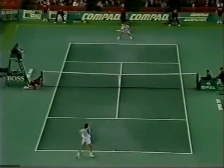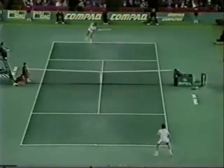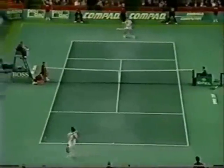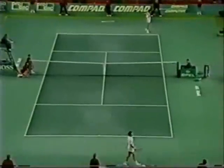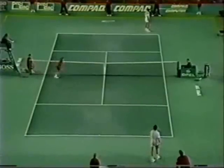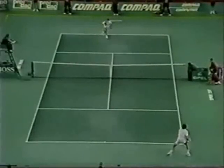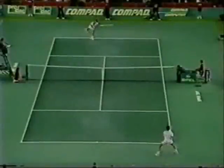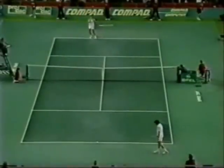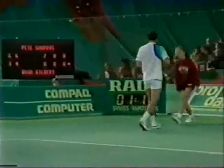30-love Sampras. And now game point for Sampras. If Sampras wins this game, he'll be good. Three set points. Sampras has won the second set. Two sets to love for the US Open champ.